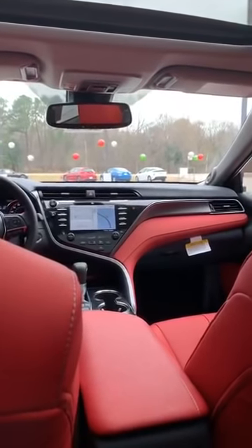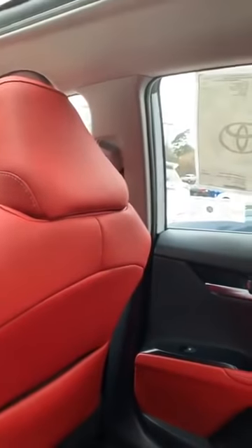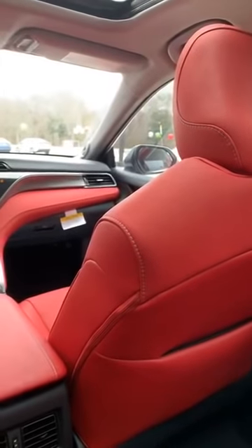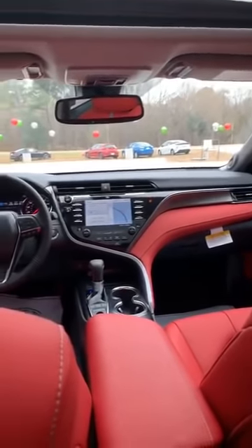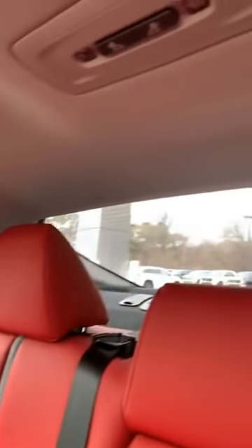Great JBL sound system — the radio is on low and I can hear the music; it sounds really good in here. It feels good in here. If you're a person who likes to have the aggressive look but also the luxury style feel, this will be the best one. It's nice on the inside — very beautiful.